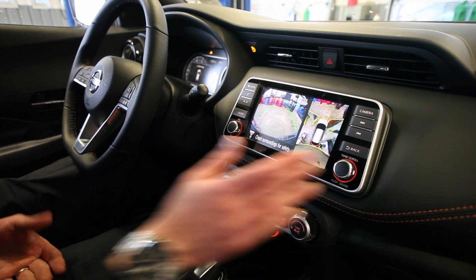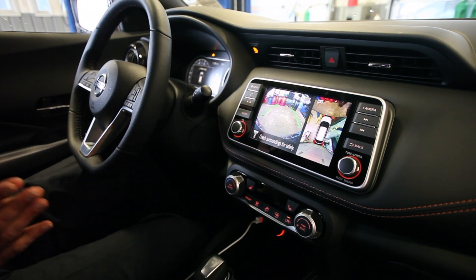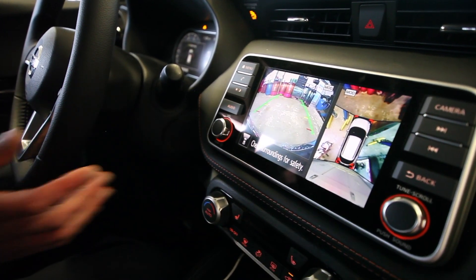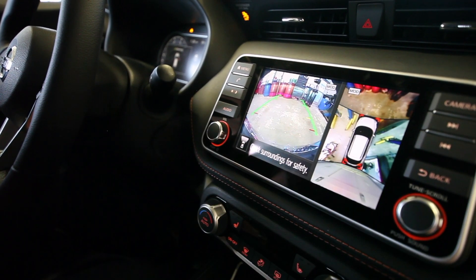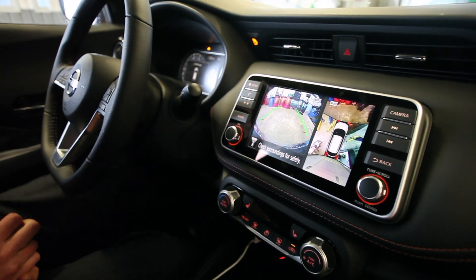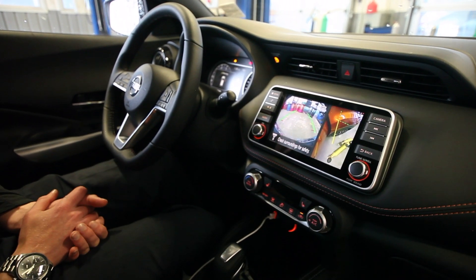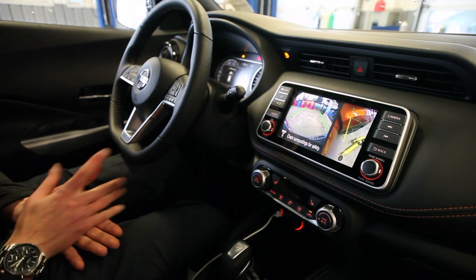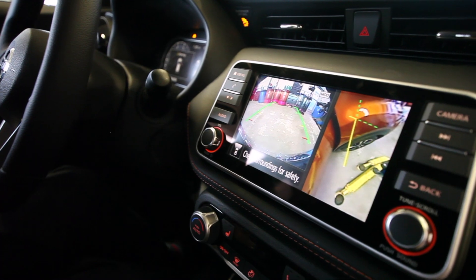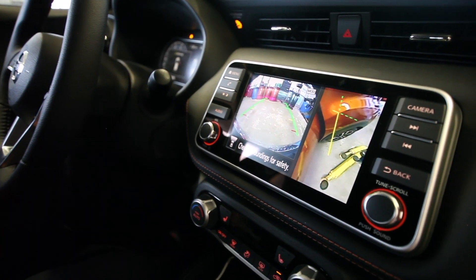Another thing the Kicks features, which is a really cool Nissan signature, is the around view monitor. As we're in park, it's showing us on the main part of the screen the view out the front of the vehicle, and on the other side of the screen the bird's eye view of the Kicks, letting us know what's beside us when we're parking. When we're in reverse, it shows us the back view. Touch camera a second time and it gives us a nice line down the passenger side so we can get really close to curbs without scratching those beautiful 17-inch machine-faced aluminum wheels.